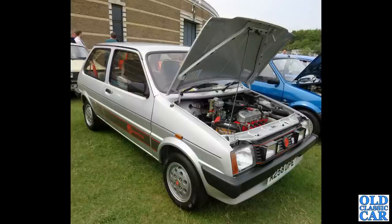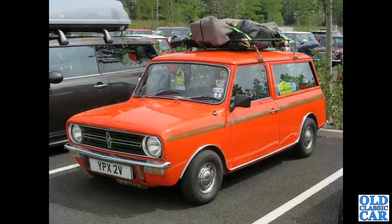The original pepperpot wheels, and at the same meeting at Gaydon it's YPX 2V, which is a Mini Clubman estate, circa 1979.